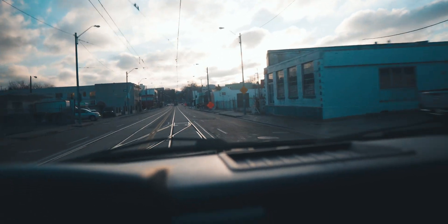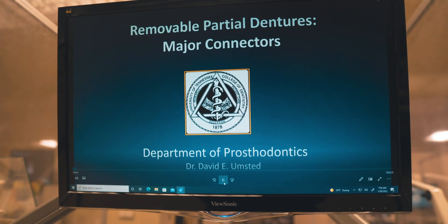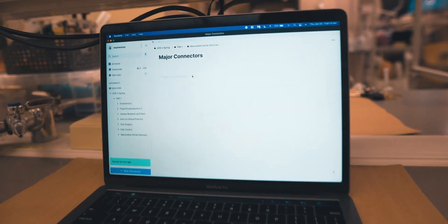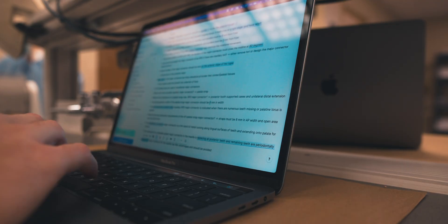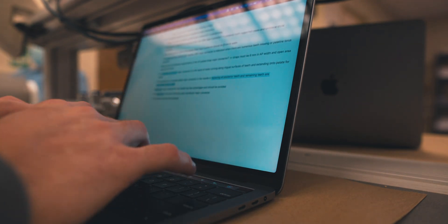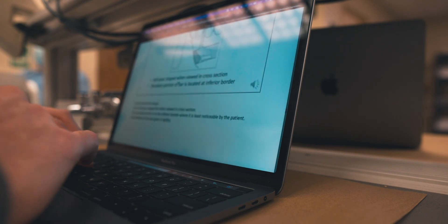Braving the cold walk from my car to the lab on campus, I sit down for our pre-lab lecture. This class is our D2 spring removable partial denture course. Our lecture covers the subject of major connectors in RPDs, and I take notes and make flashcards in REM note while our teacher lectures.